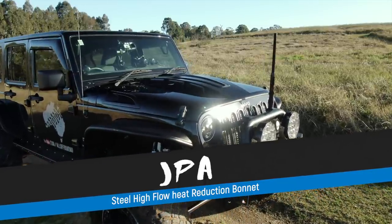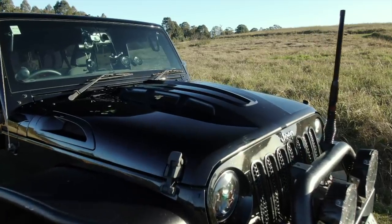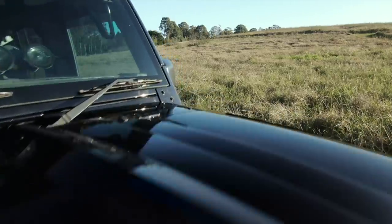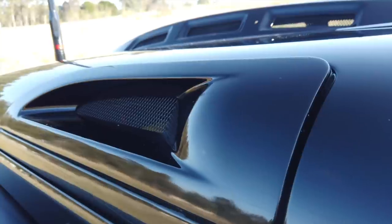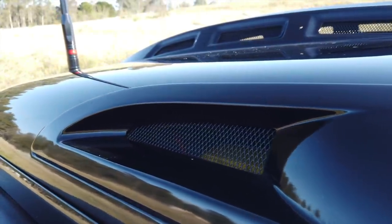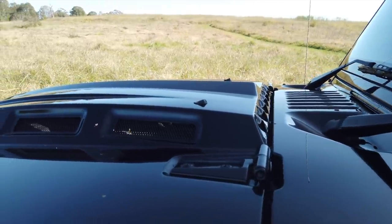The previous owner installed a JPR steel high-flow heat reduction bonnet. While I don't mind the look, it's not something I would have put on myself, especially given that the Jeep has a fairly small windscreen and the bulge of the bonnet reduces visibility further. That said, I can see it does keep the engine bay quite a bit cooler and provides much better ventilation.